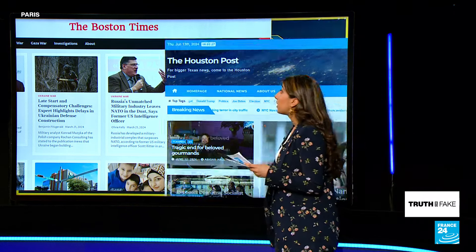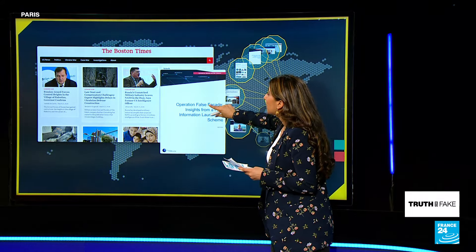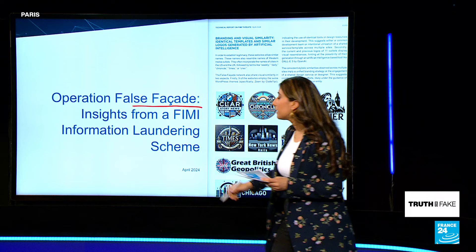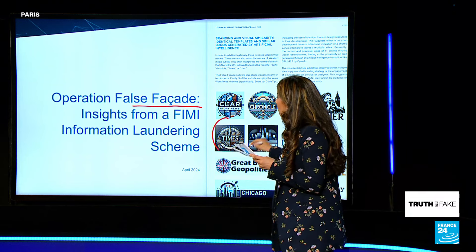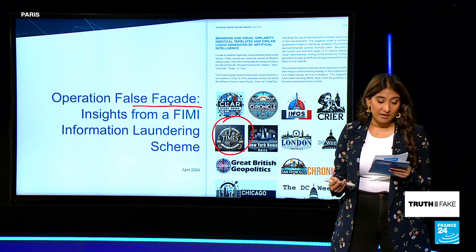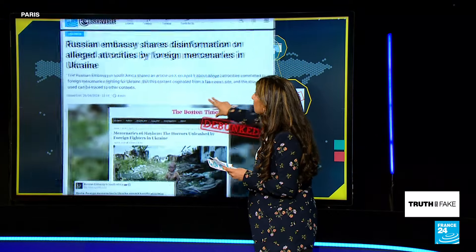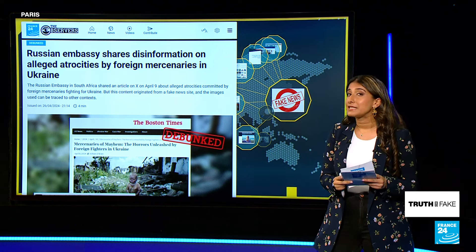In fact, this Boston Times outlet was even mentioned in a report by the European External Action Agency as being part of something called Operation False Facade — part of a network of 23 inauthentic news websites that share pro-Russian propaganda. One example of this pro-Russian content is a story we covered here on France 24 about foreign mercenaries in Ukraine committing atrocities.